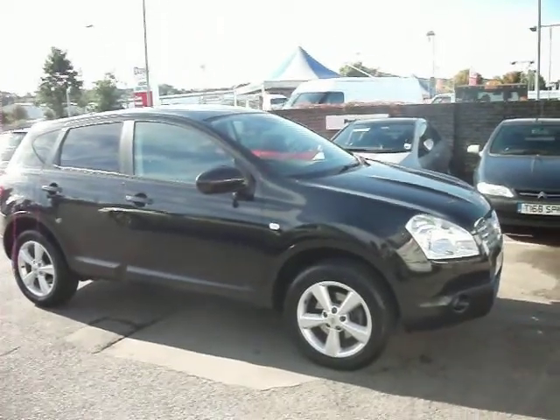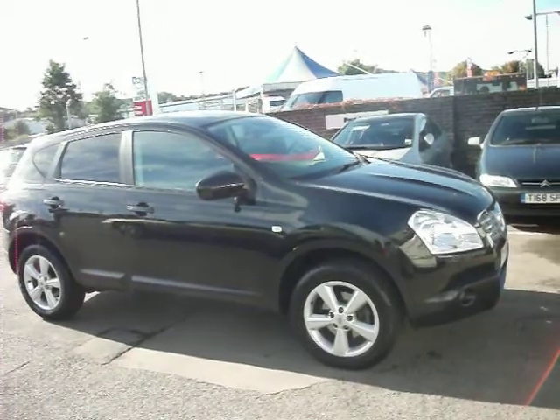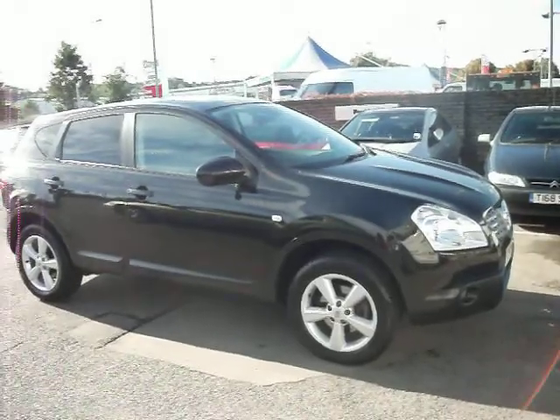As I said, it's one owner from new, nice car. It's got full leather and parking sensors. All the tyres are basically like new — if I say five and above, that gives you plenty of scope.